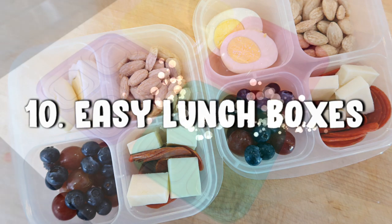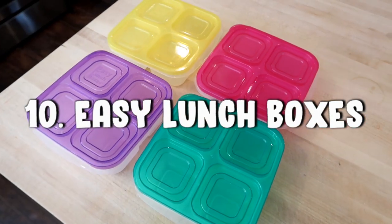All of the items I'm mentioning will be linked down below. I did not purchase anything special for this video — these are all items I have in my kitchen and have probably had for a while. You've most likely seen me use them in my cooking or meal prep videos. Let's get started — I'm going to go from 10 down to 1, and then I have a special surprise at the end.